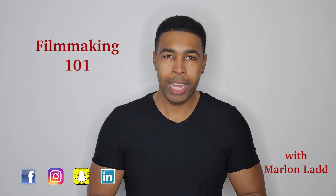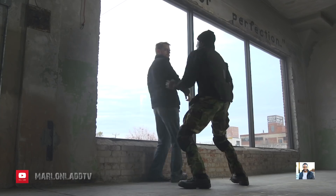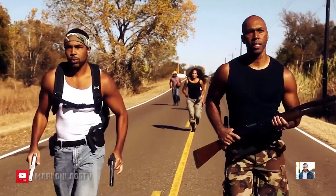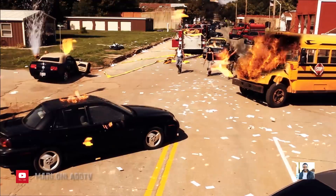Hey, what's up everybody? I'm Arlen Latt, and this is Filmmaking 101. Eight years ago, I walked away from a career job to become an independent filmmaker. Started from the bottom, now I'm here. And I ain't going nowhere.